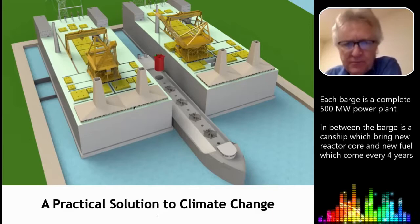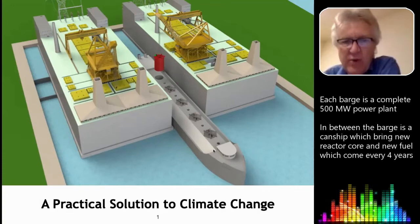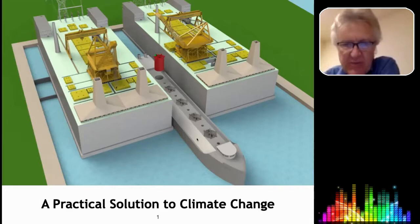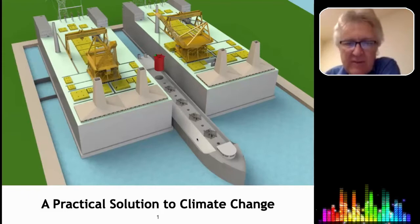In between you see what we call a canned ship. It's what brings in new reactor cores, new fuel, and takes away the old reactor cores. This is a special purpose ship built to international standards for transporting nuclear materials. We keep the complexity of operations at the power plant as simple as possible and move all the more complex operations to a centralized facility that can service up to 50 gigawatts worth of power plants.